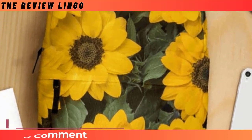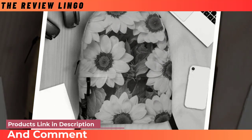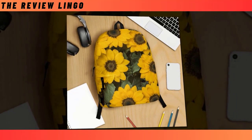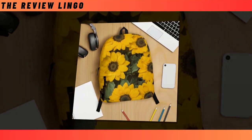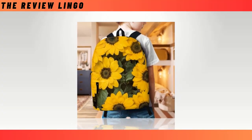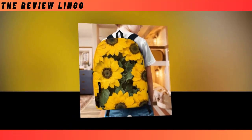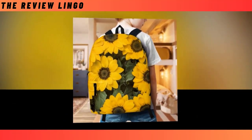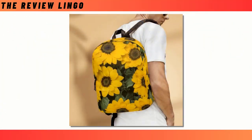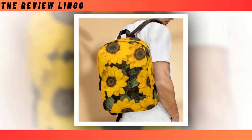Introducing the backpack bag of sunflowers, a perfect fusion of style and functionality. In a world where selecting the ideal backpack can be a daunting task, we've curated a solution that combines durability with chic design. Boasting an extra-large capacity in multiple compartments, this backpack effortlessly accommodates your essentials, whether it's your laptop, keyboard, wallet, or more. Crafted from high-quality polyester fabric, it ensures longevity while offering ventilation to keep you cool and comfortable. And let's not forget the super-fun designs that make you stand out from the crowd.